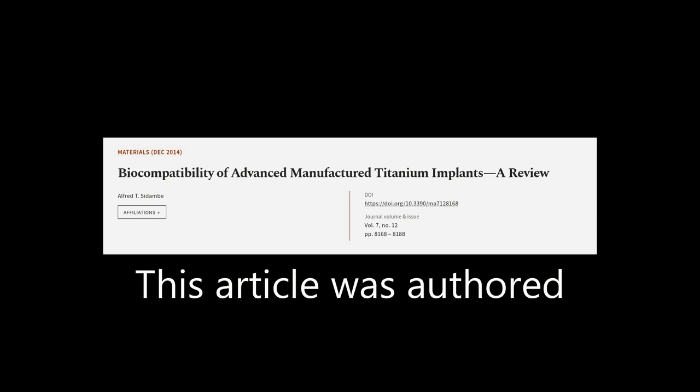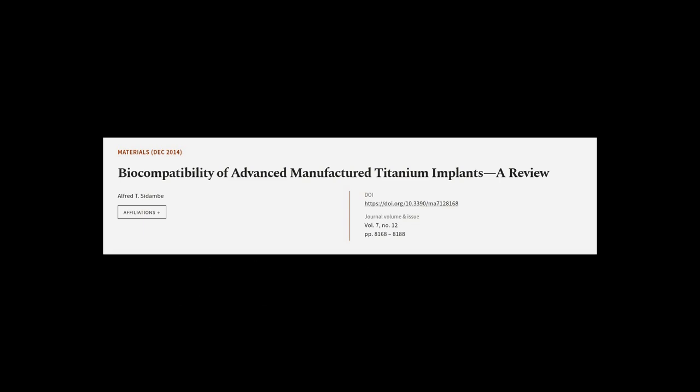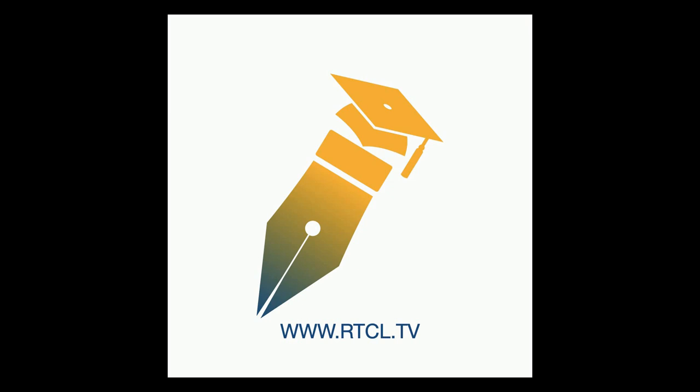This article was authored by Alfred T. Sadambi. We are article.tv — links in the description below.